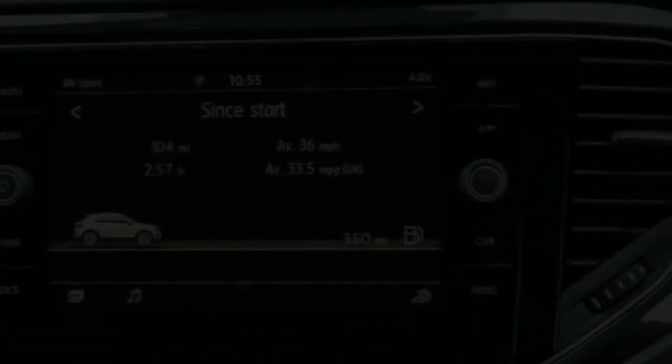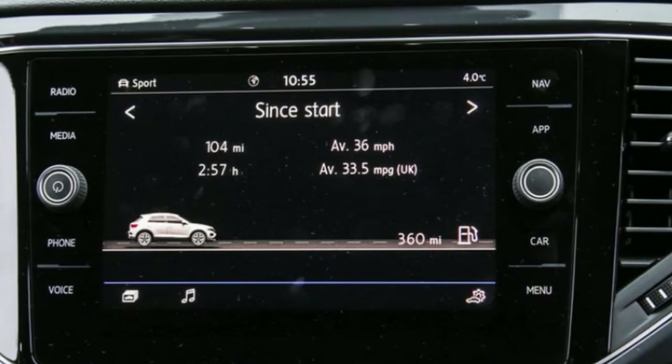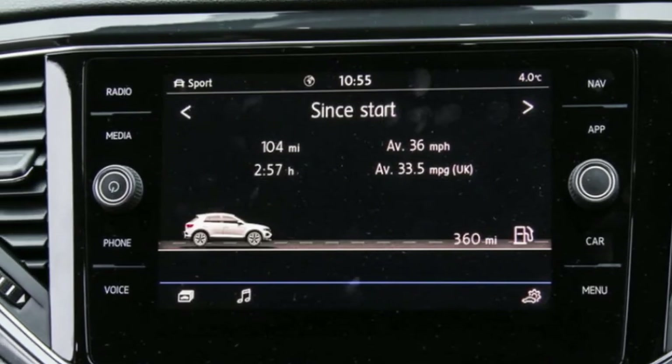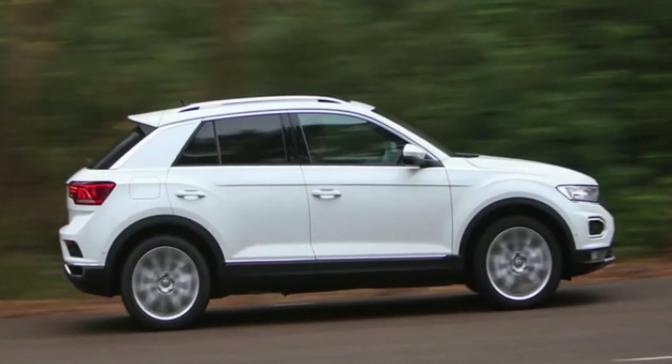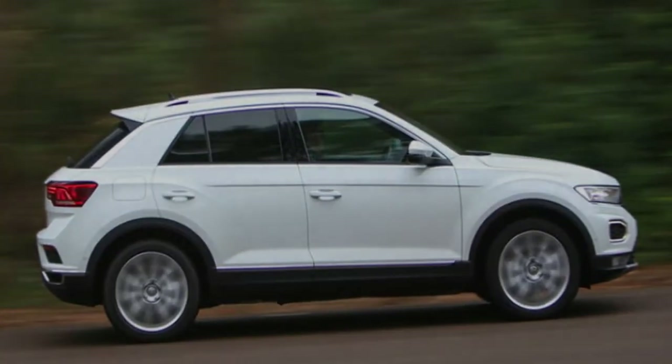At £31,485, this T-Roc is not exactly cheap, mind. You'll shell out the best part of £1,400 less for a like-for-like Ateca — the reigning class leader, remember. If it's to justify the tall asking price, it's going to have to make a solid case for itself in this road test.